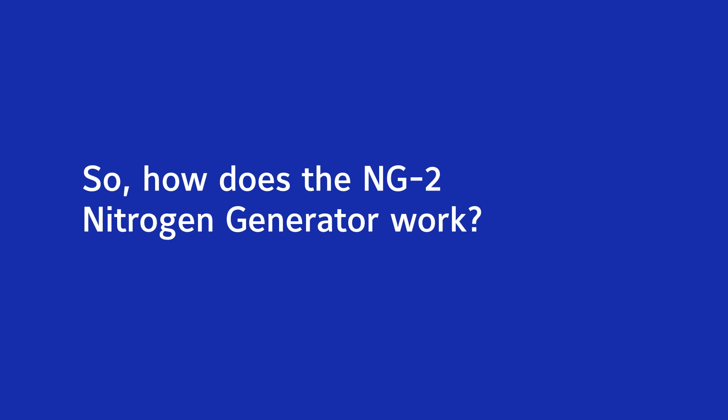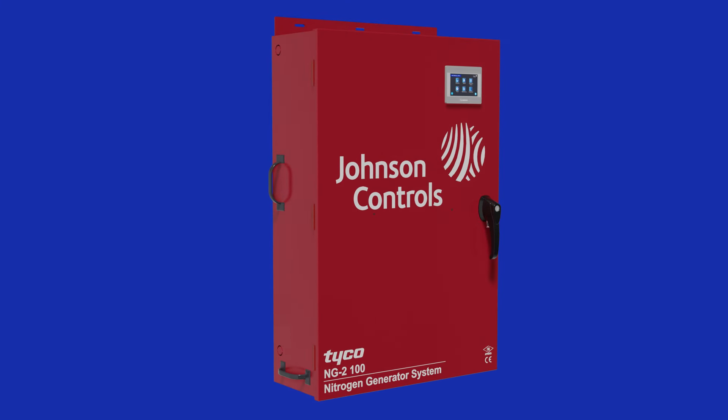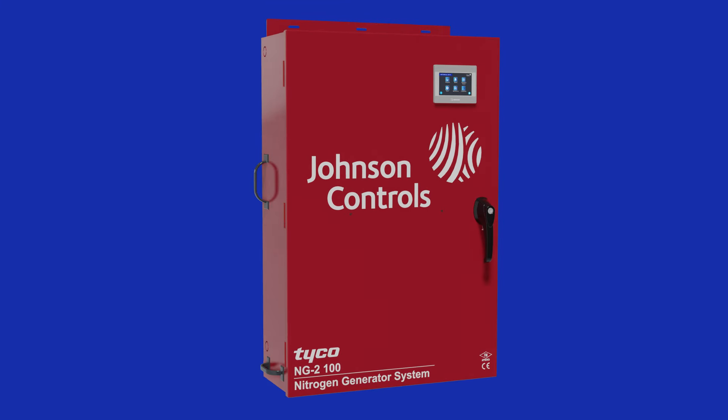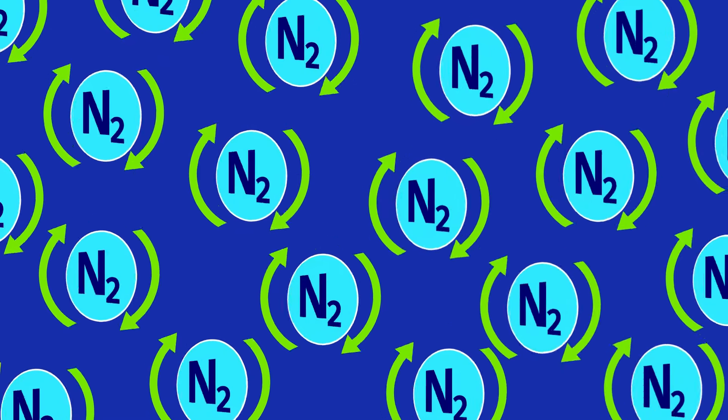So how does the NG2 nitrogen generator work? At its core, the NG2 operates on a simple yet powerful principle: replacing oxygen with nitrogen to combat pipe corrosion.